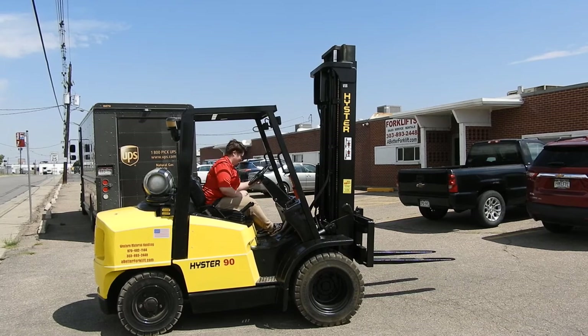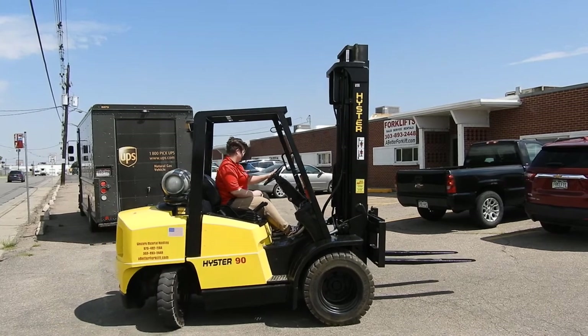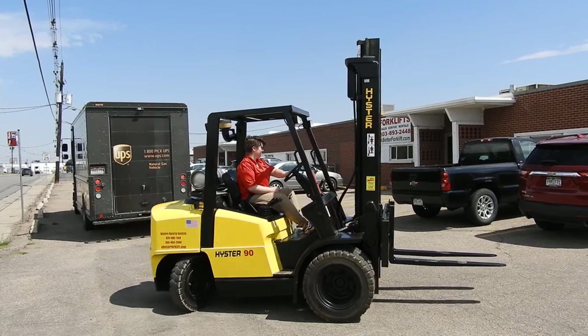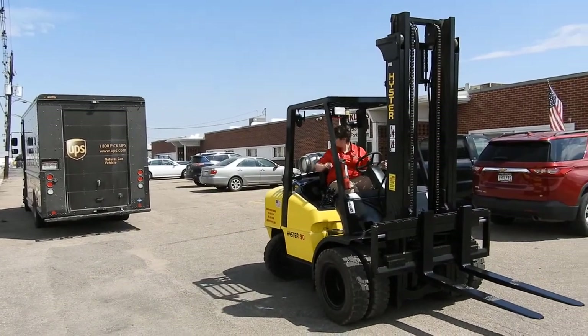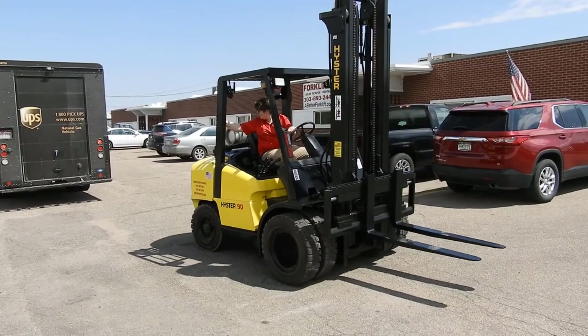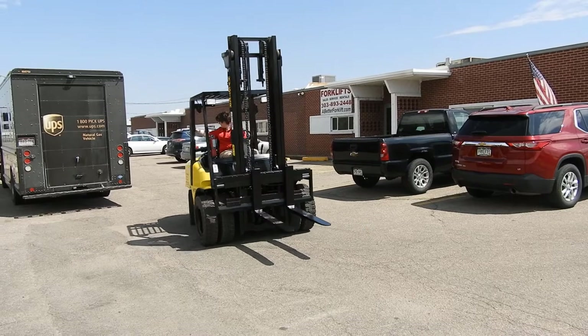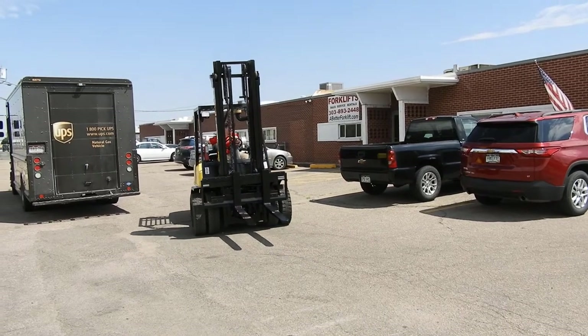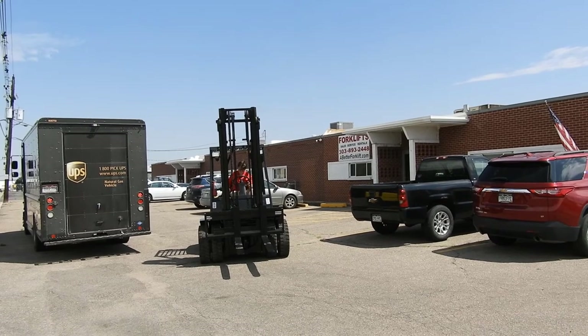This is an H90 XMS — a 9,000 pound pneumatic tire forklift. It has brand new solid pneumatic tires all the way around, dual drives in the front, a wide side-shift carriage, and standard 42-inch power forks.